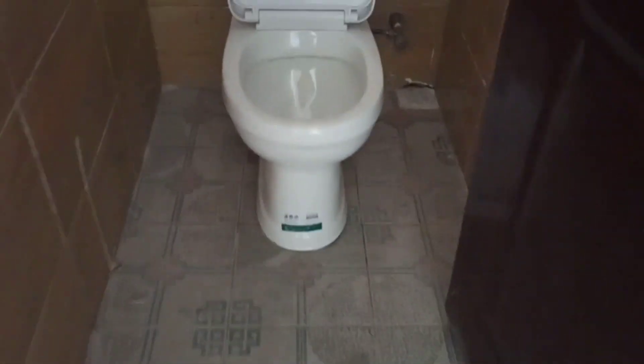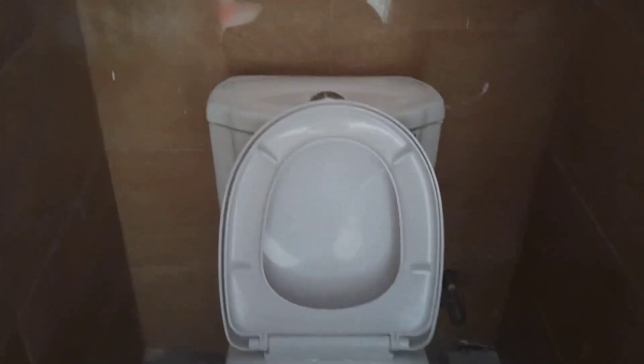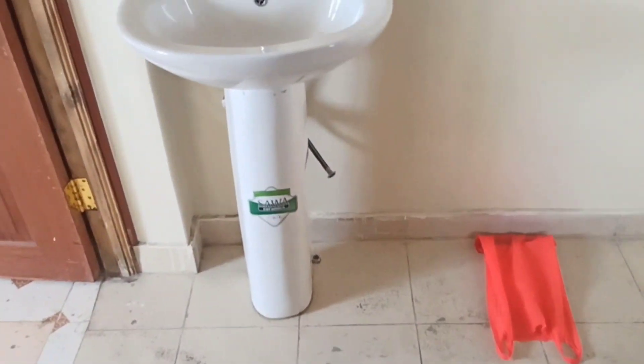I love the floor of this toilet because it's not slippery — they used rough tiles so that you won't fall. The toilet is nice, and we are done with the washroom. Now it's time to go to the bedroom.